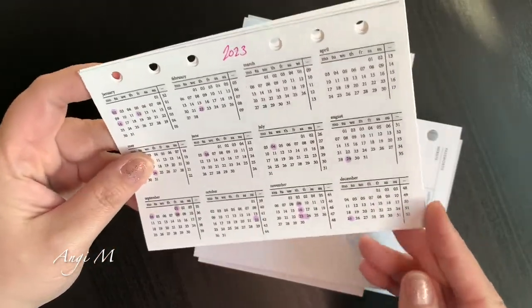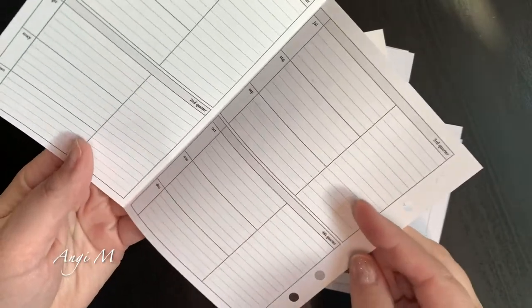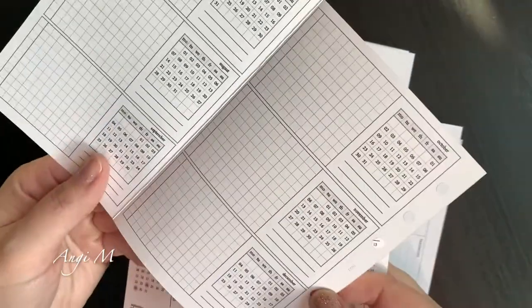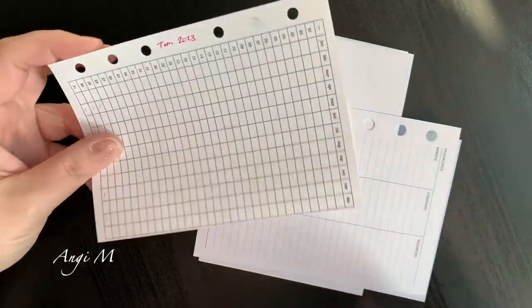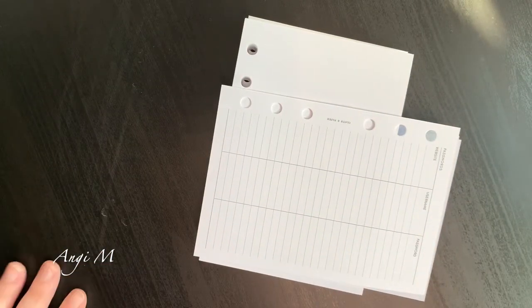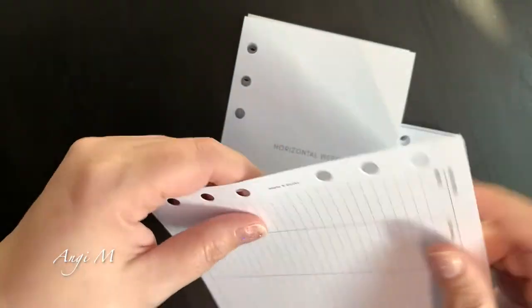I started with these foldables from Peanuts Planner Co. I like them and I'm not going to throw them out — I am going to keep them. My thought was to use them for different things, but I would actually much prefer to have all of my tracking on one tracker. I'll show you that in just a moment. I also discovered something that really kind of hacked me off.